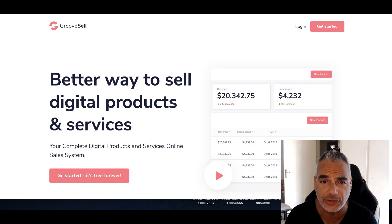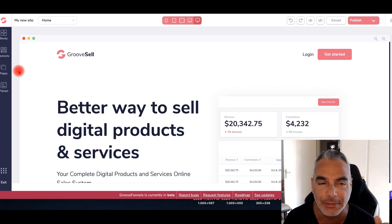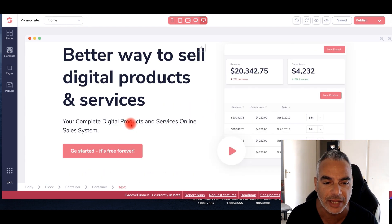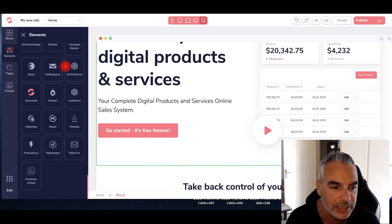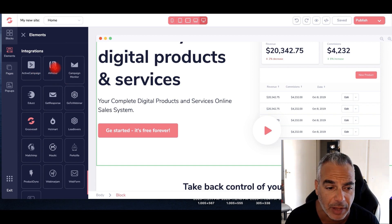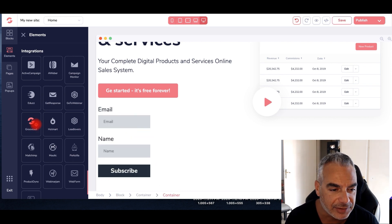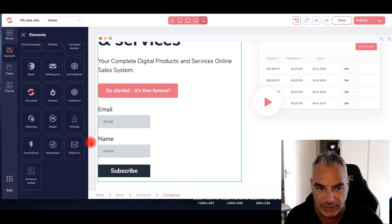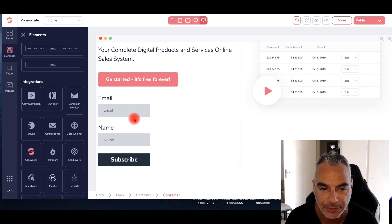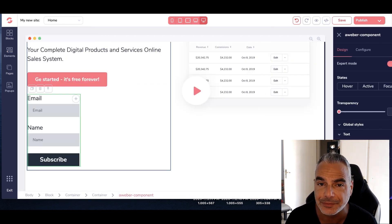That's the first step. Now if you have an autoresponder — an email autoresponder where you can collect leads — you can change this into something that collects leads using these options here. For example, I use Aweber. You can add whatever you want: a web form from somewhere else, GetResponse — they're all here. You fix it up, you build it, and you collect leads.